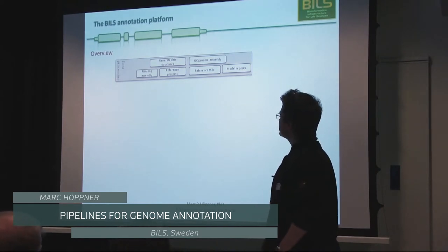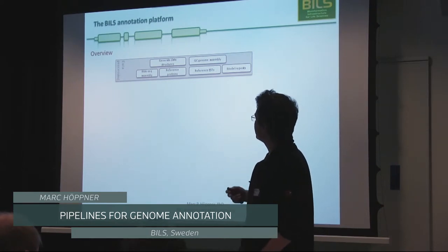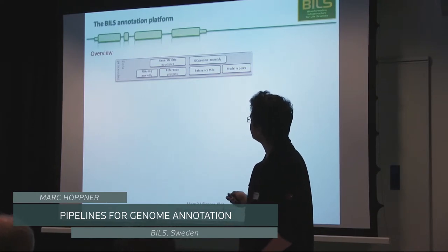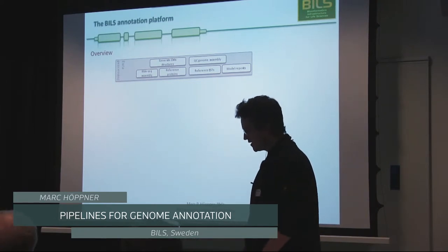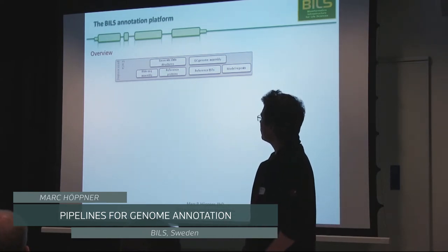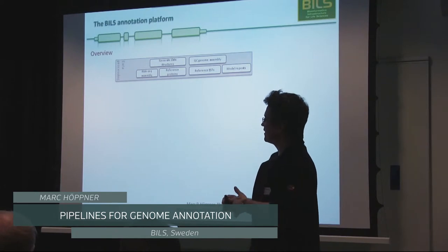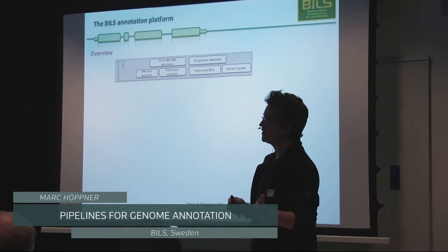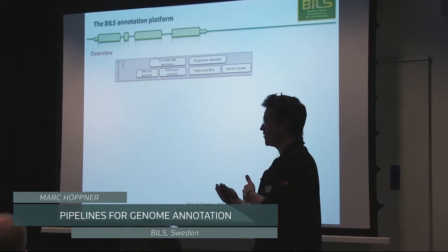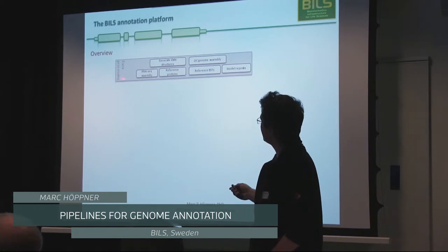The annotation platform essentially provides three main services in our quest to find proper gene models in a genome sequence. One starts with data processing, which is one of the more challenging bits. Unlike other speakers, we currently don't have a completely well-defined flow of data. Research groups get their sequencing data from different facilities with different budgets, so sometimes a genome project will have very good data and sometimes very poor data — there's no way to anticipate what we'll be confronted with.